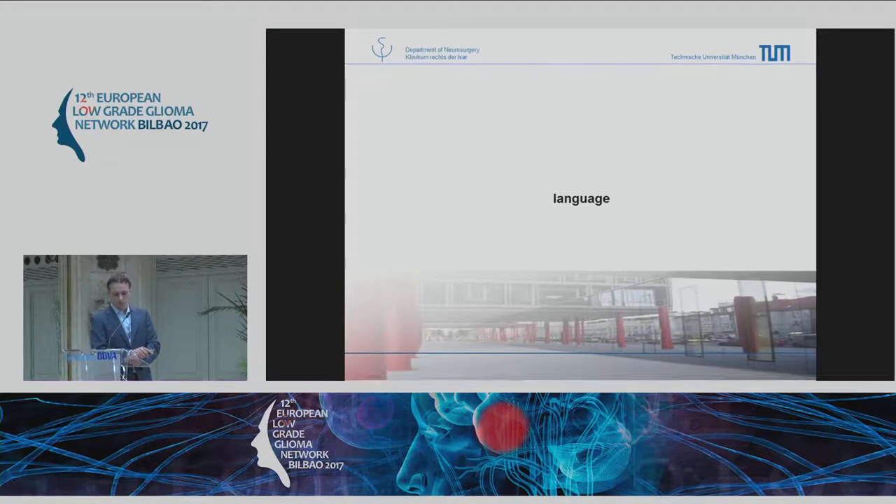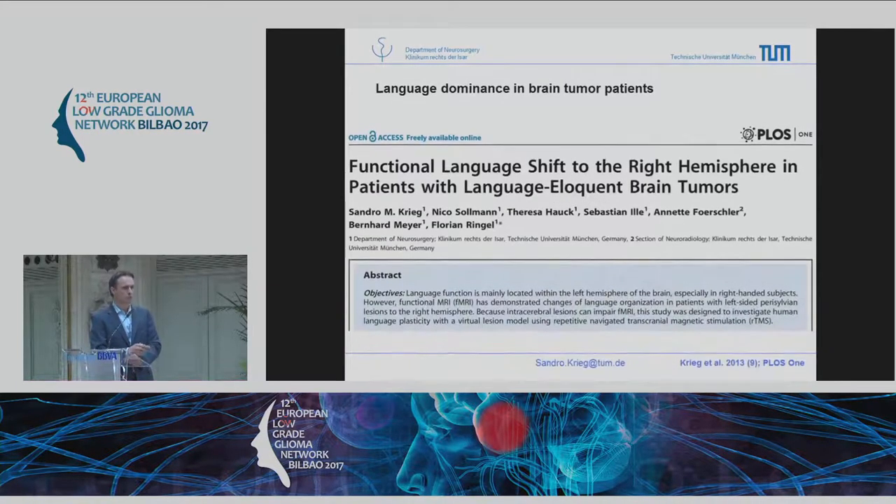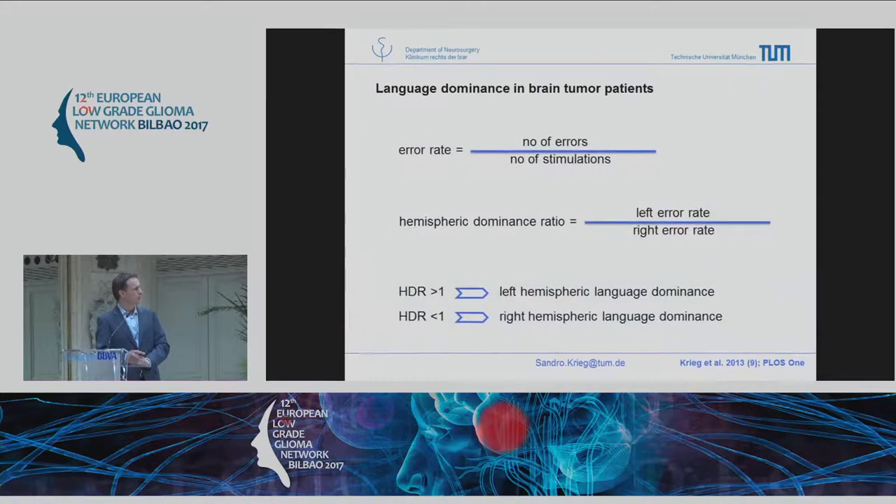In terms of language, we also did other studies. Our colleagues from Berlin found the same results, which was quite fascinating.